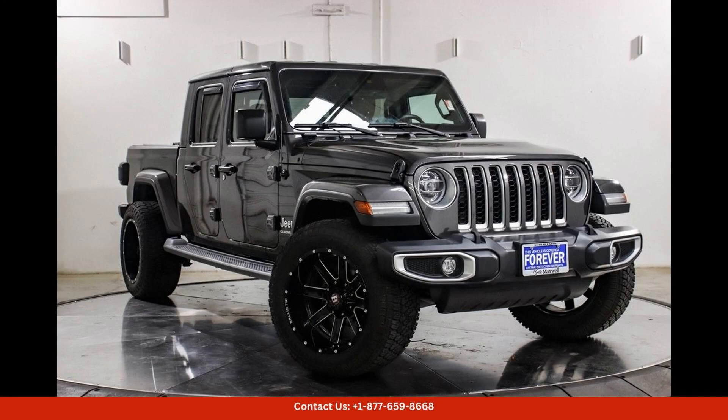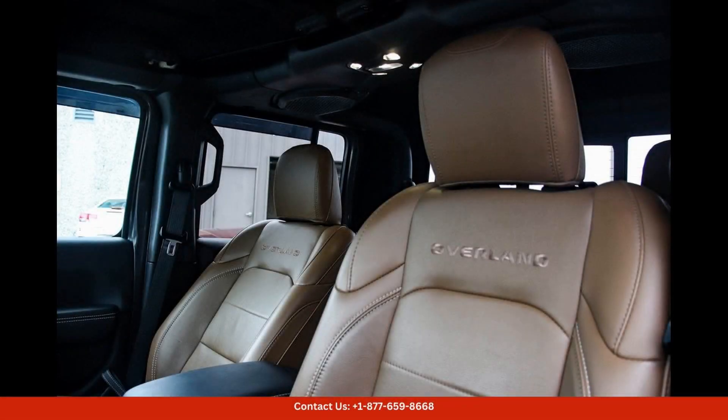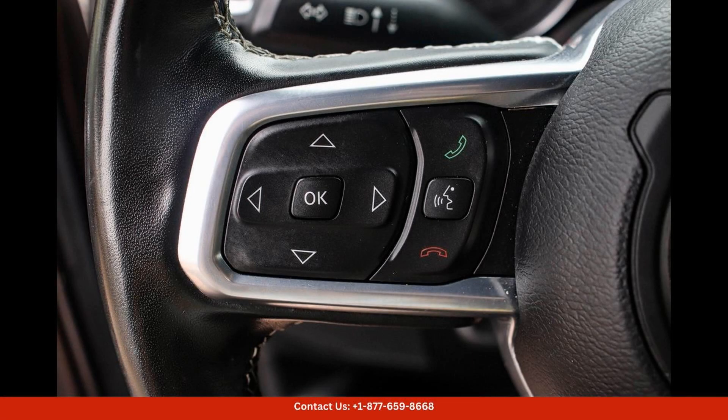The 2022 Jeep Gladiator Overland in granite crystal metallic clear coat is a rugged and stylish pickup truck that is perfect for both on and off-road adventures. This stunning vehicle is located in Austin, Texas, and is sure to turn heads wherever you go.